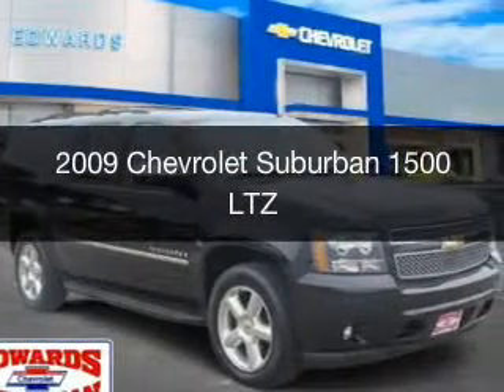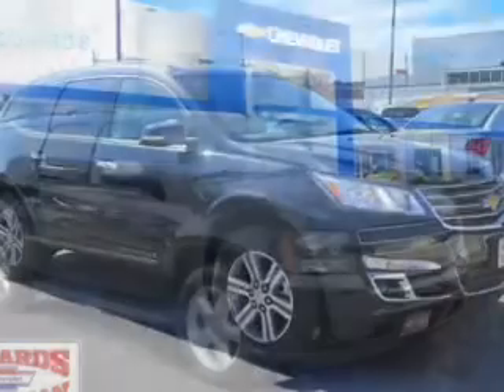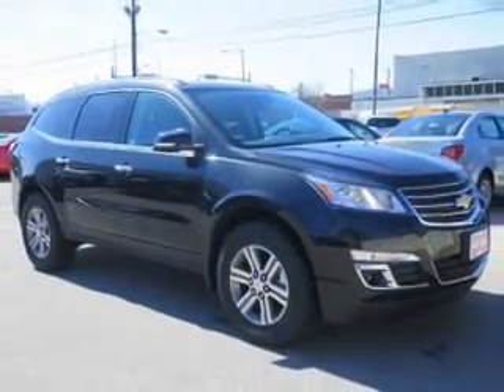This is a used 2009 Chevrolet Suburban. It's powered by rear-wheel drive, a 5.3-liter, 8-cylinder engine, and a 6-speed automatic transmission.